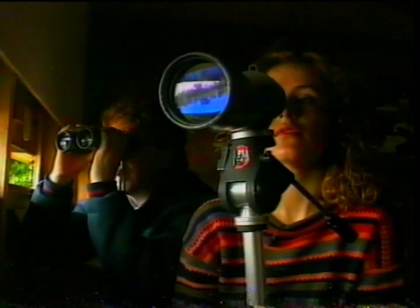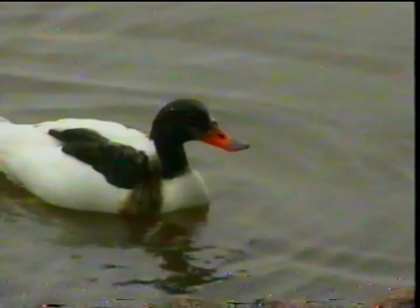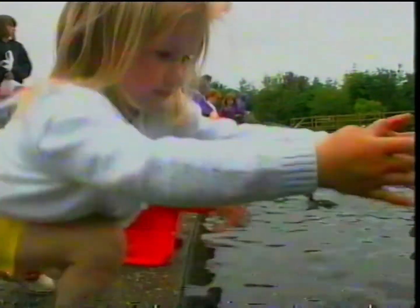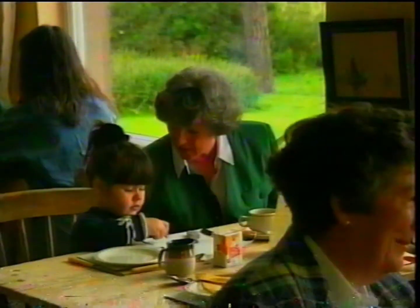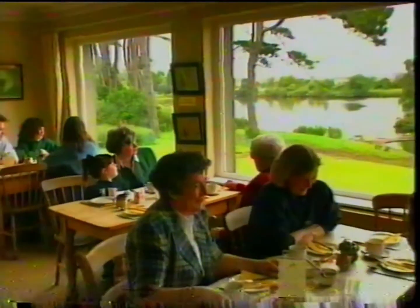James Orr pointed out the most beautiful duck out there at the moment — it's black and white with a lovely red bill and it's actually called a shelduck. It's a popular place with children and groups are well catered for, and once you've done the rounds there's a panoramic restaurant for lunch or afternoon tea.